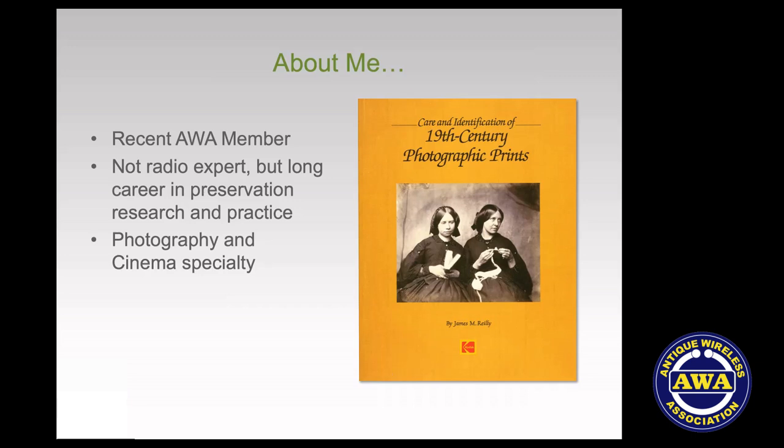I consulted with a lot of institutions on the practice of preservation. The lab at RIT was focused initially on the preservation of cinema, photographs, movie film, and all of the imaging technology. We later expanded into broad-based preservation and research, with the latter part of our work focused on how storage environments affect materials in libraries, archives, and museums. One of the books I wrote was published by Kodak in 1986, and it's become a kind of basic text in the field.